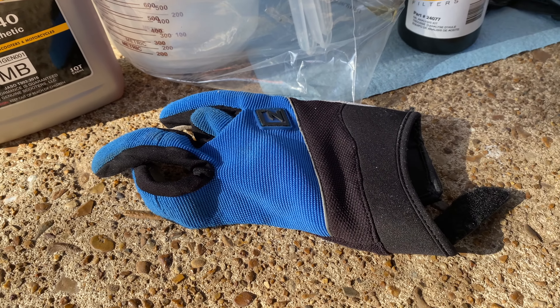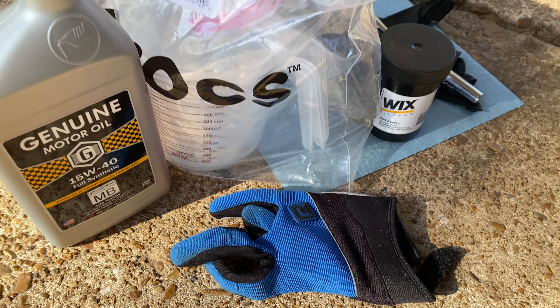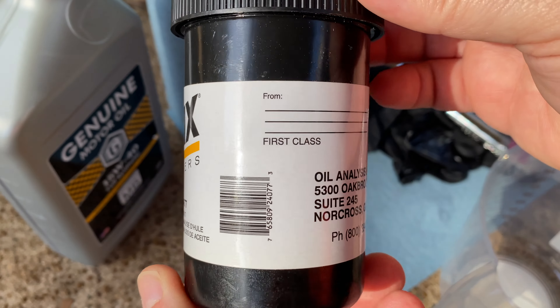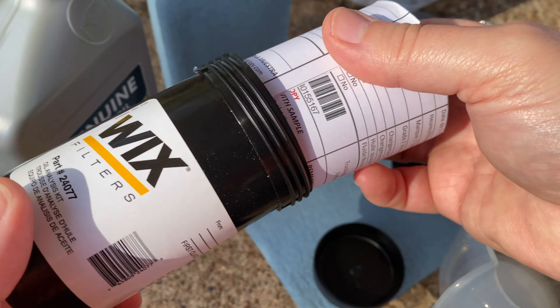I also use a single cycling glove or work glove — you'll see why in a second. And, not pictured here, torque wrenches that I use: one with a 3/8 inch drive, and one that's a quarter inch drive. A late add-on: I purchased a Wix oil analysis kit. I've never used one from Wix, but it was cheap — I'll put a link down in the description.